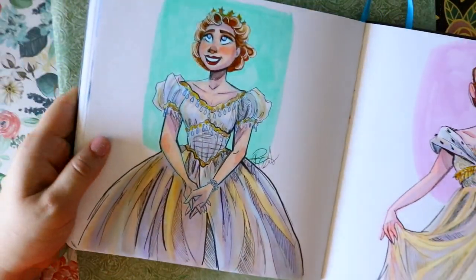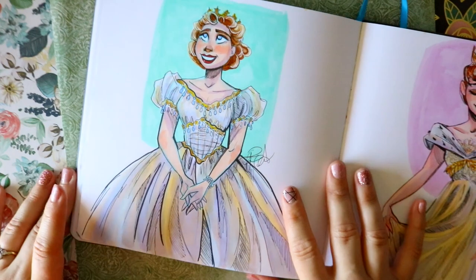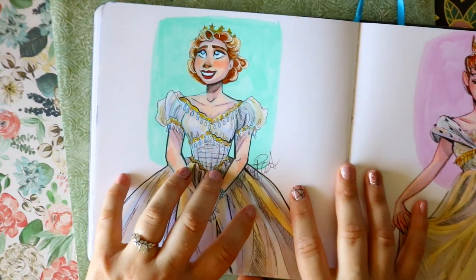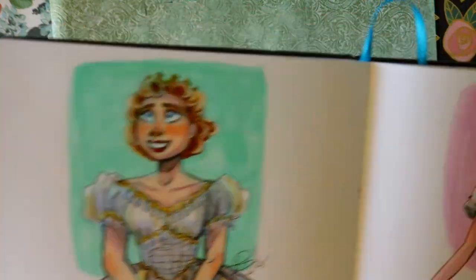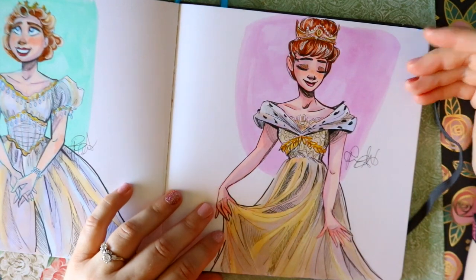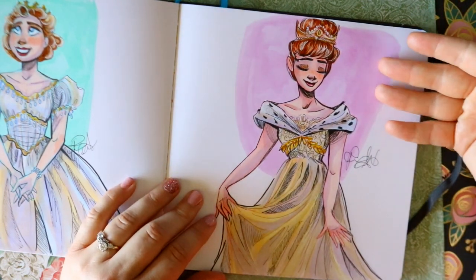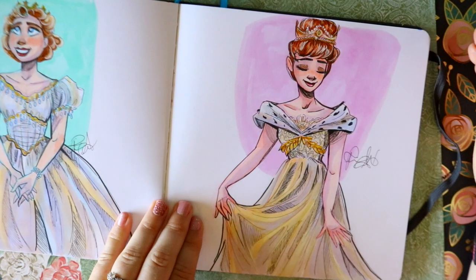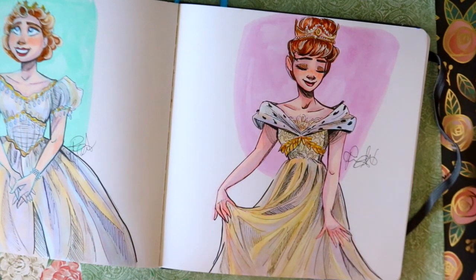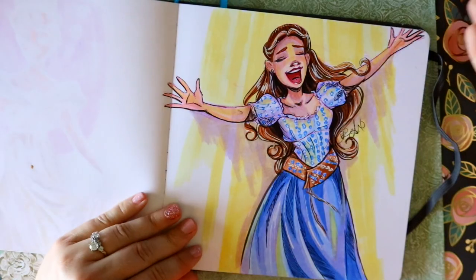I drew the two first Rodgers and Hammerstein versions of Cinderella the musical - the filmed productions. Julie Andrews was first in 1957, and then it's Leslie Ann Warren. I keep saying Leslie Ann Wallen because I had a Mrs. Wallen teacher. This is Leslie Ann Warren and this is the Cinderella my mom grew up watching - it was like a 1960s filmed production.